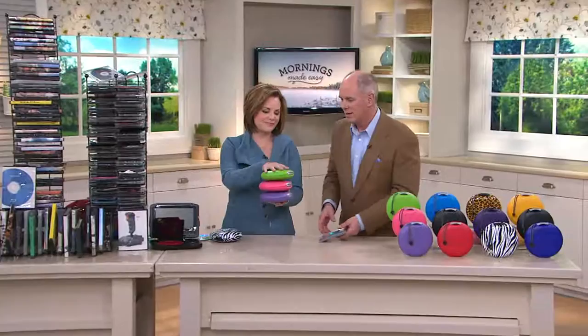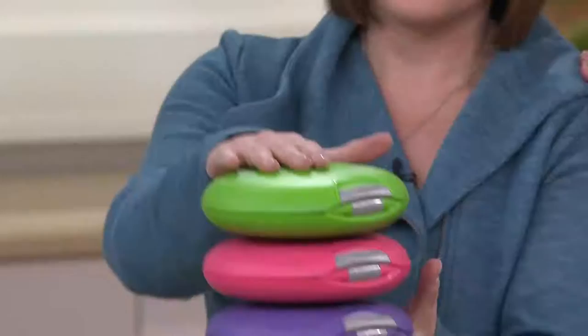Everything that you saw stacked over there is now in these three containers. This is Diana Irvine, busy mom and one of our organizational experts. This is customer top-rated.